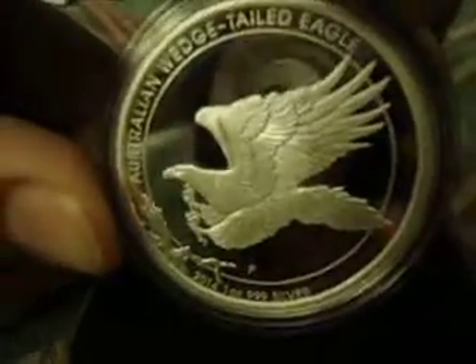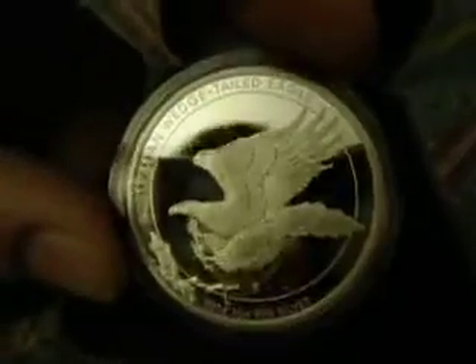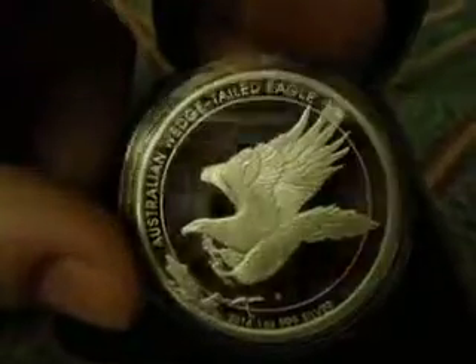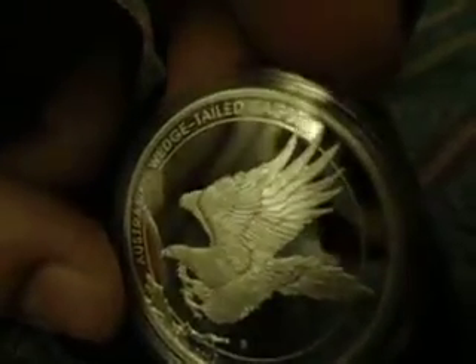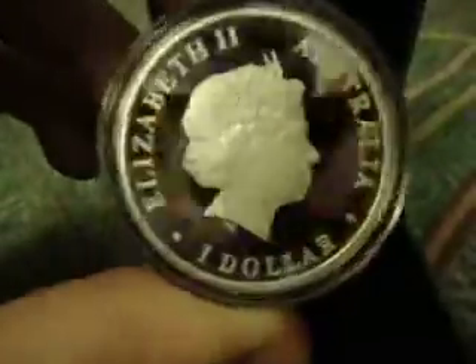He did an excellent job. This camera is not picking up all the details, but you can see all the little details when you move it around on the eagle. Excellent job — he did a great job on this eagle, and the Perth Mint, they just do great work.